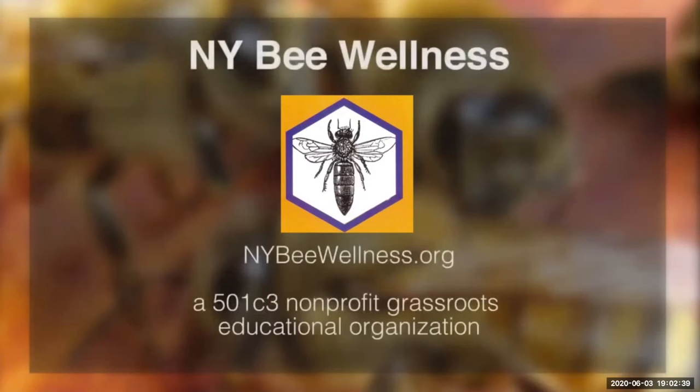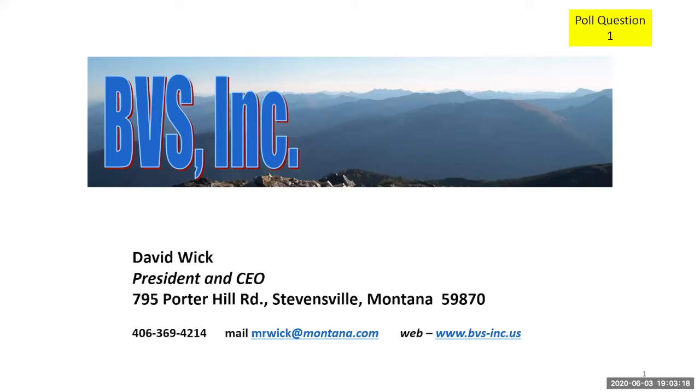Dave has been asked to present about his lab and how virus testing is done. He thanks the organizers: he is honored to be part of the Be Wellness program, noting he has run lots of samples out of New York and has been around for a while.